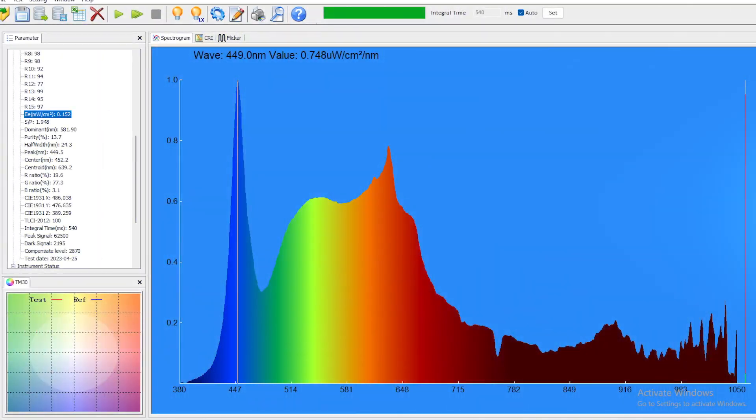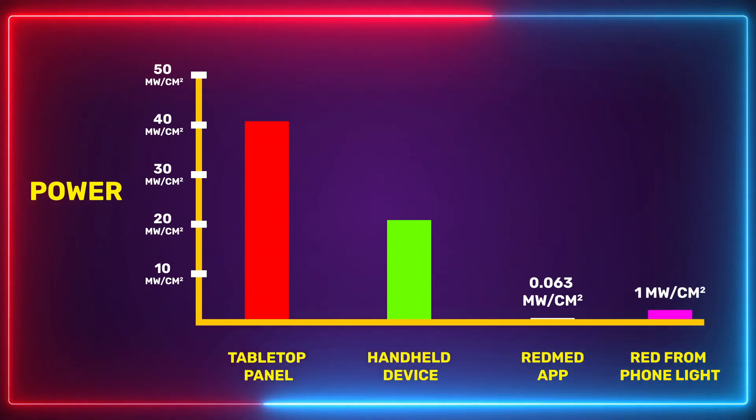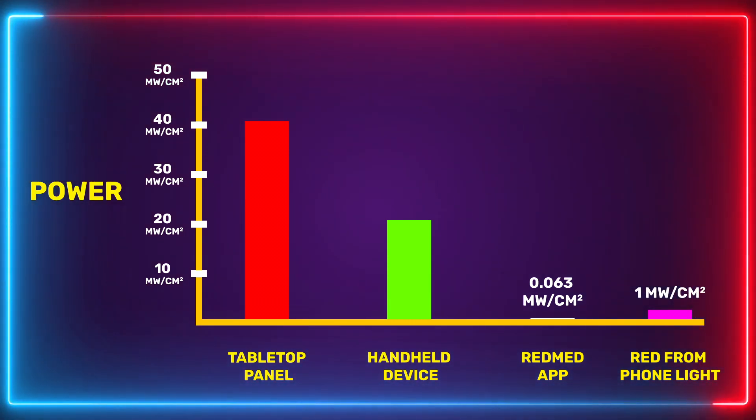Just to show how silly that app is, let me show you how much power comes from the torch LED on my iPhone. I tested this with my spectrometer. I know this isn't red light — it is white light — but white light includes red light. As you can see on screen, most of the light from this LED is blue light. But when we look at the red, we're seeing nearly one milliwatt, which is 15 times more energy than what the RedMed app emits. I do need to point out that one milliwatt is still extremely low — you would need about three hours of treatment time at this irradiance for a decent dose. But three hours is better than 27 hours.